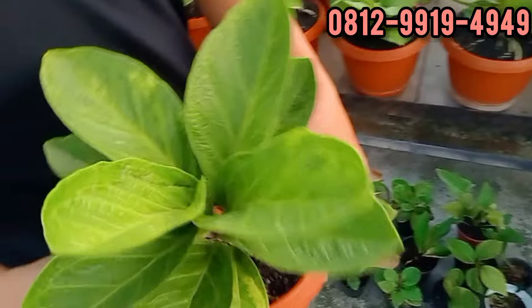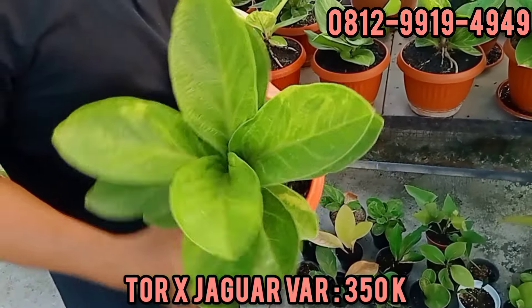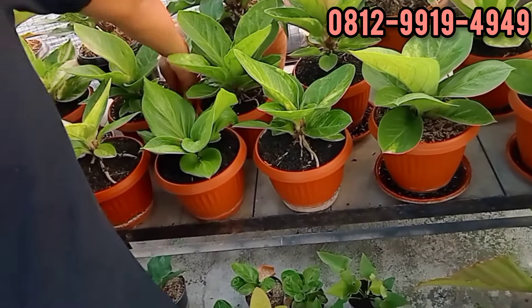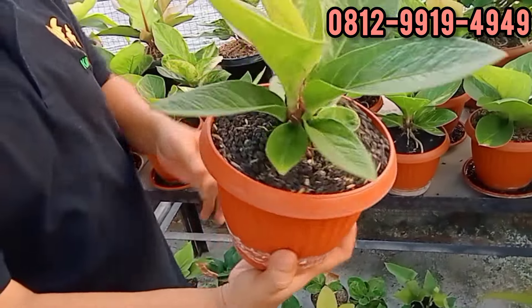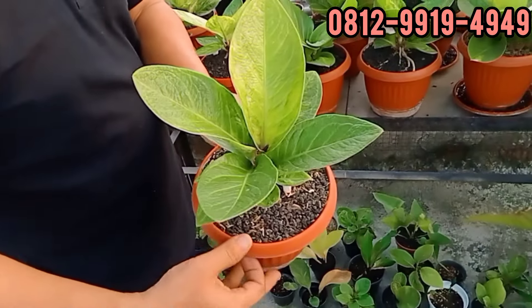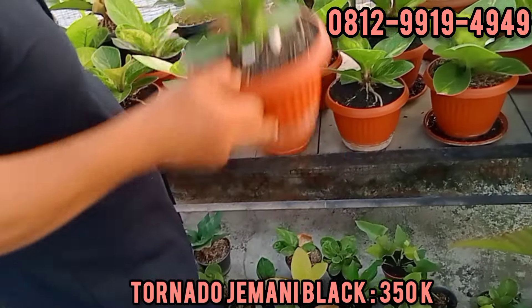Ini Tornado X Jaguar Varigata. Berapa? Ini 350. Ini Tornado X Jumani Black. Ada varigatanya? Ini kita ngerawatin, varigatanya bagus. Dari kecil kita rawat. Berapa? Ini di 350 sama. 350 ya.